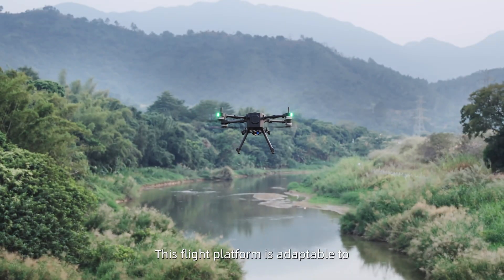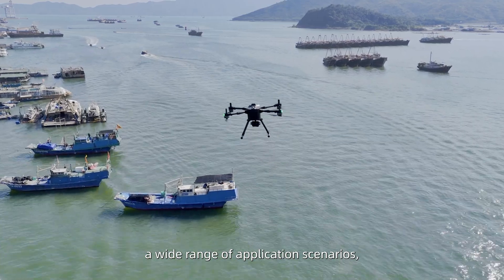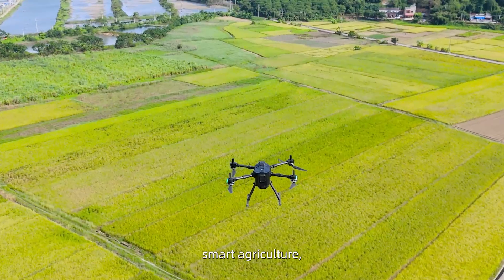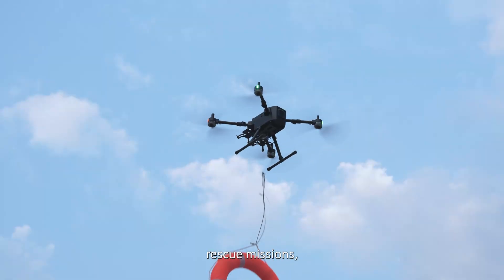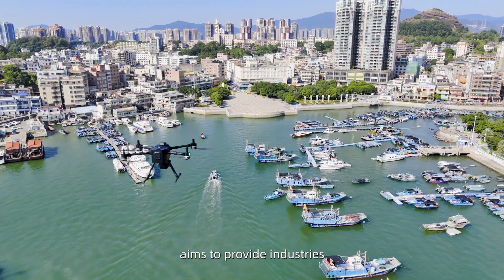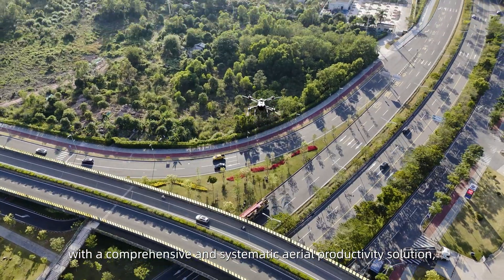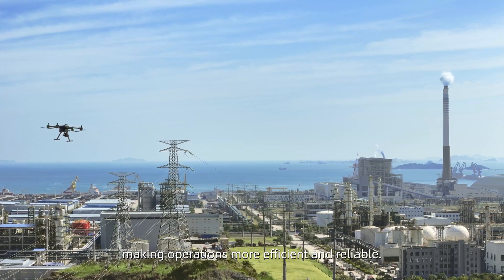This flight platform is adaptable to a wide range of application scenarios, meeting the operational needs of inspection and surveying, public safety, smart agriculture, ecological management, rescue missions, fire prevention, and more. Unidron E900 aims to provide industries with a comprehensive and systematic aerial productivity solution, making operations more efficient and reliable.